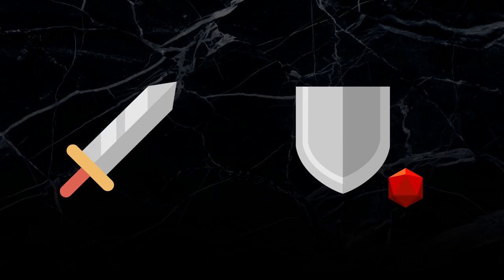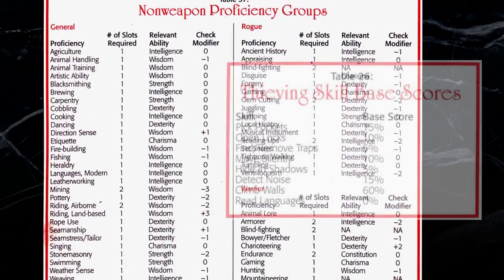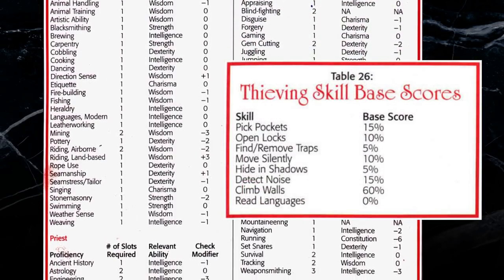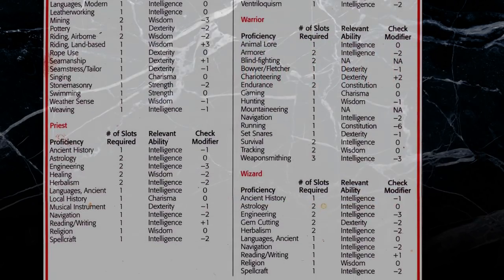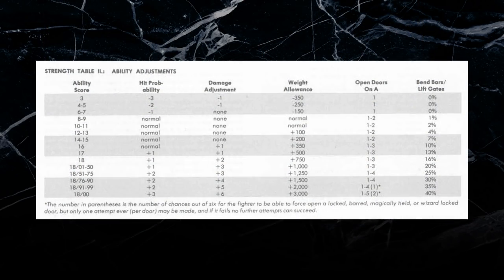In D&D combat, attackers are typically the ones to roll dice in order to succeed. Saving throws are the most glaring exception to this rule, as they have the defender roll to succeed instead. This lack of consistency stands out in modern editions, but it was fairly common for old school D&D to have wonky and contradictory subsystems. In AD&D, for example,